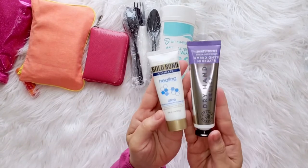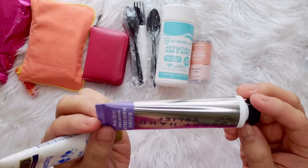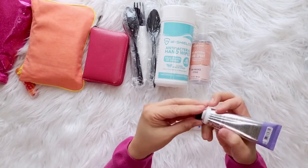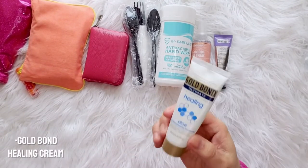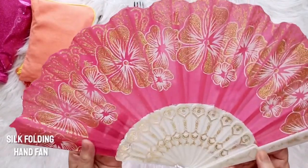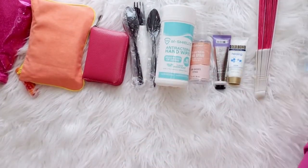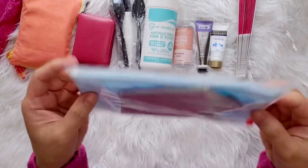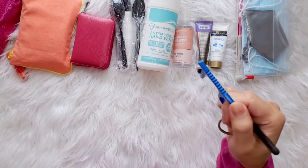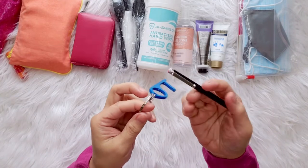My hands tend to dry out after using sanitizer, so I keep hand cream in my bag all the time. This one is from Bath and Body Works — Dry Hand Relief — and the other one is Gold Bond Healing Cream. And who doesn't need their grandma's silk folding hand fan? I know I do. Last but not least, this is a no-touch tool — also an everyday carry item. It's used to avoid touching elevator buttons, surfaces, or door handles when out in public. Very useful.